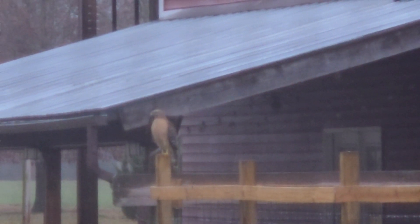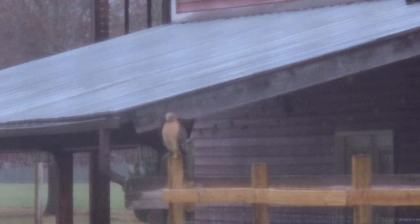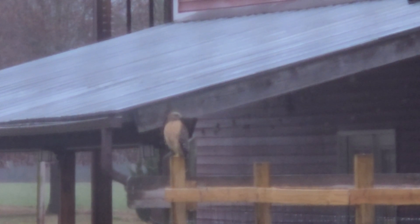You can tell it's a red-shouldered hawk because of that beautiful red breast she has, and later in the video you'll see that she has red spots on the tops of her wings as well.